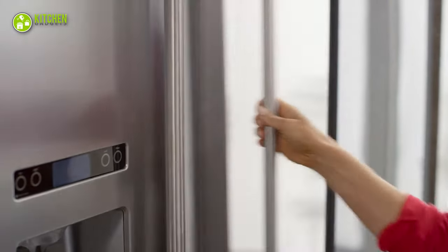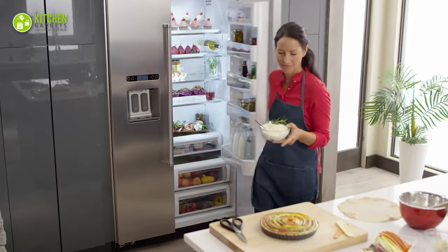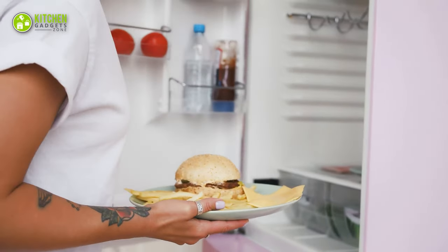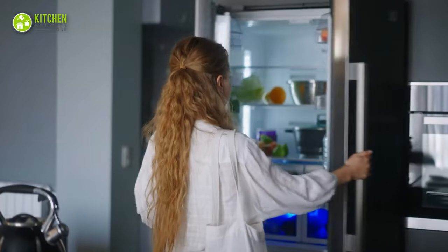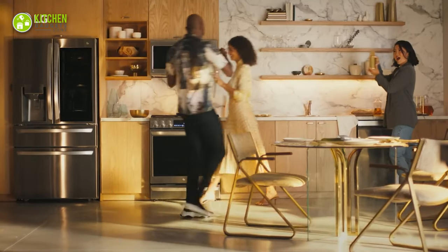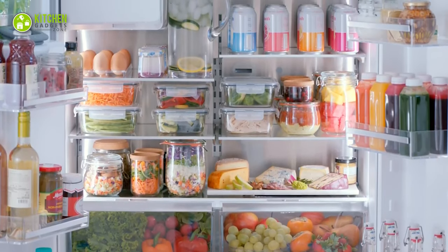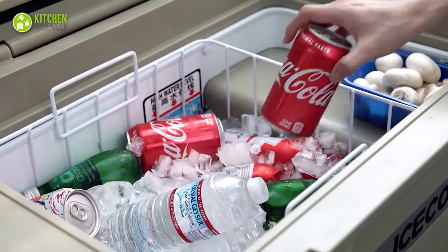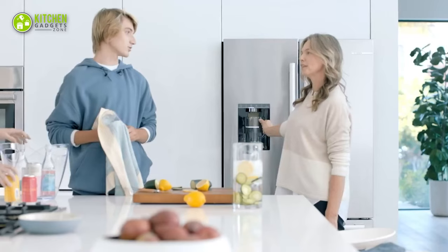No doubt refrigerators are the command center of any kitchen. From making morning cereal to storing leftover dinner, we open the door of this Alibaba's cave uncountable times. But while decorating a smart home, your refrigerator should be your household's one-stop shop. So in today's video, we'll show you the seven smart refrigerators for the smart home.